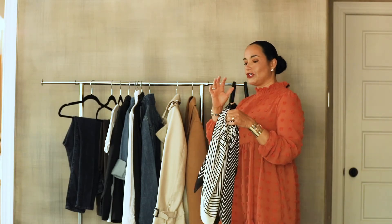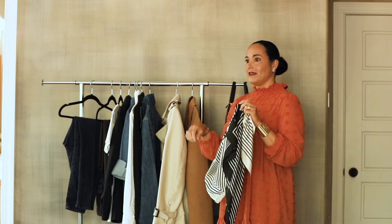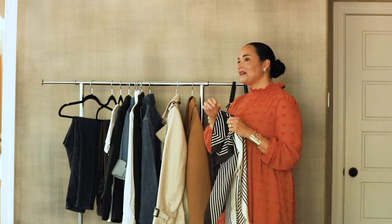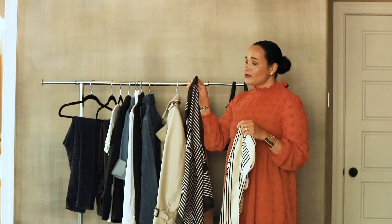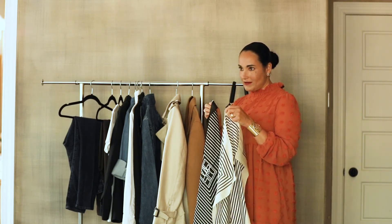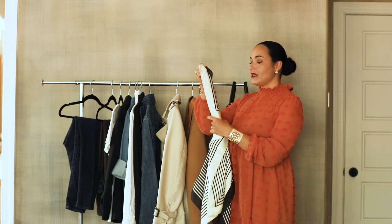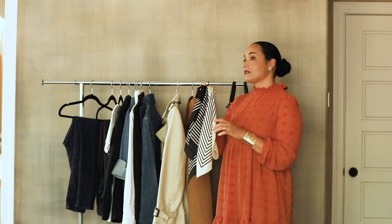If you could only have one accessory, a scarf is what you need. It can go in the hair, be used as a belt, tied around the wrist, or around the neck — it adds a little class and style to any outfit. Silk scarves are expensive, but these two I got from Amazon — $10 for both, so $5 each. They travel with me all the time. If I only bring two pairs of jeans, two shirts, and two scarves, I've got outfits for seven days.